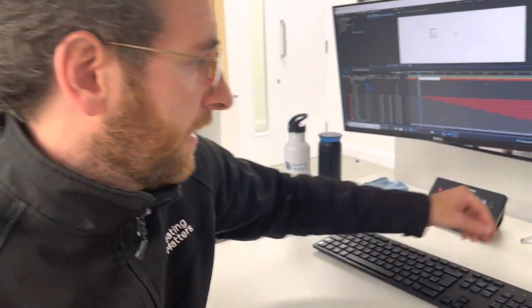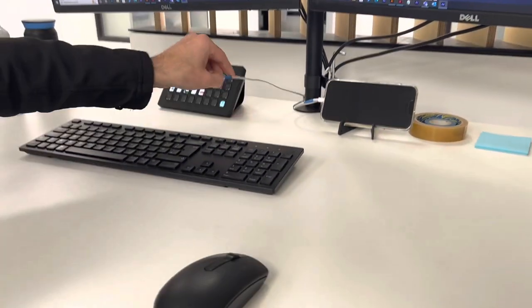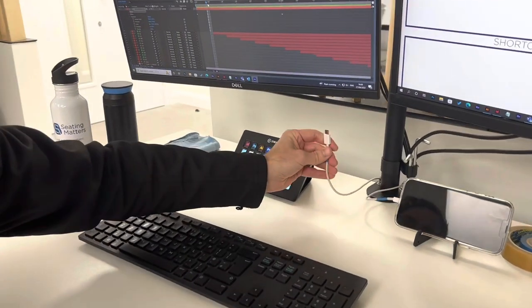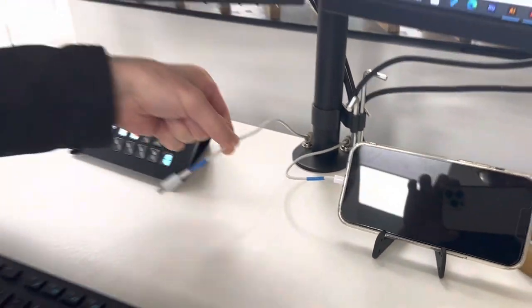I just fixed up these cables here — they were always hanging down below the table. They're two different chargers for my phone, so I've just put them on little magnets here so they're always sitting neat and tidy and I know where to go to get them. Just fixed what bugs me.